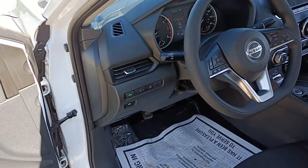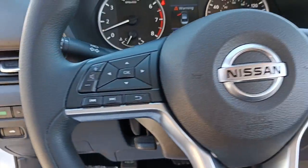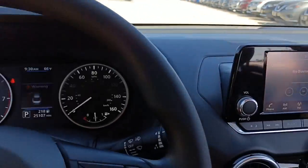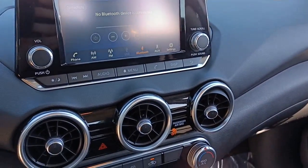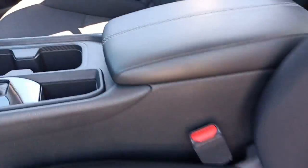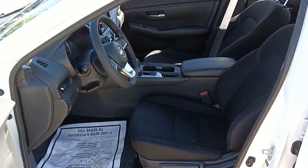The following are some of this vehicle's highlighted options: keyless entry, blind spot monitor, electronic stability control, intermittent wipers, tire pressure monitoring system, trip computer, power windows, bucket seats, wheel covers, and power steering.